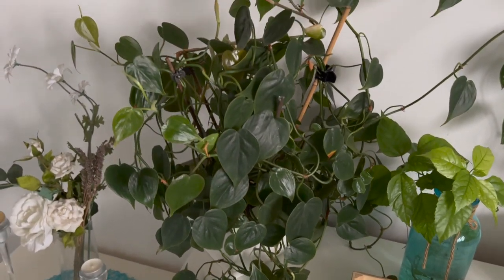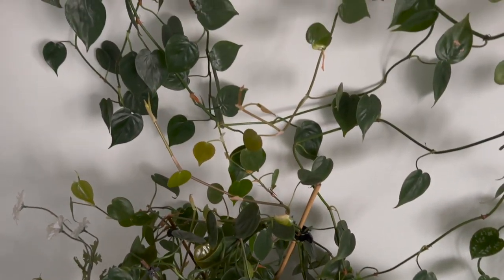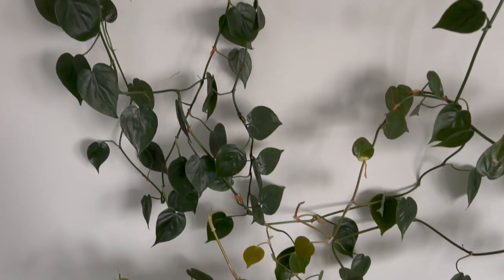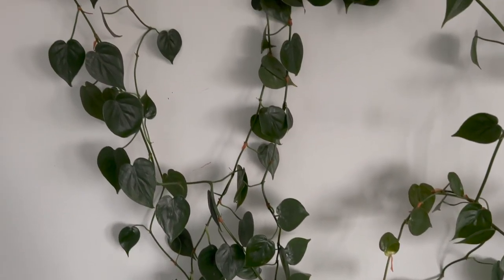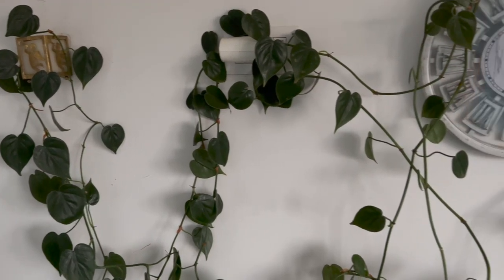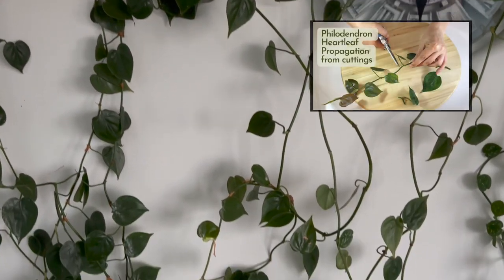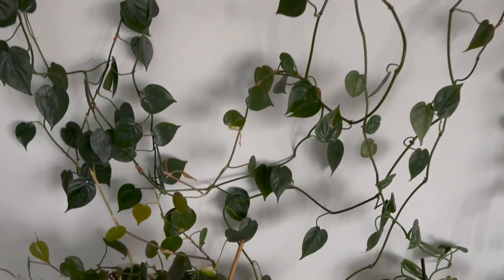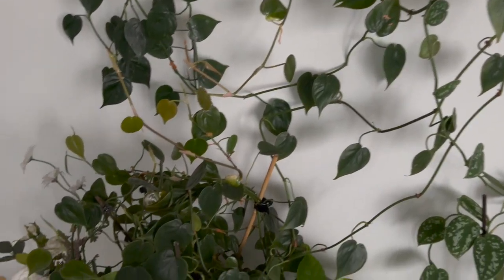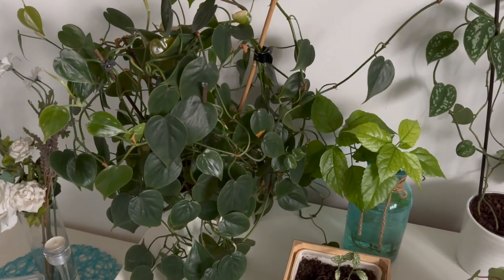Heartleaf Philodendron is a member of the Araceae family. It is a tropical evergreen foliage plant native to South and Central America, as well as the West Indies. This plant, which grows beneath the rainforest canopy, prefers indirect bright light. Another plant that thrives in the terrarium is the heartleaf philodendron. It prefers high humidity and constantly, evenly damp soil in full light or shade.